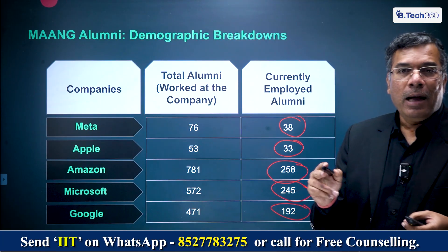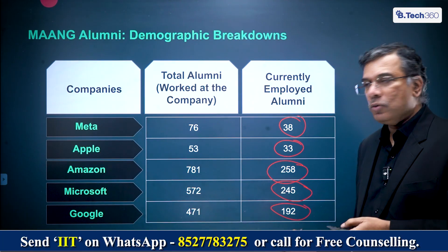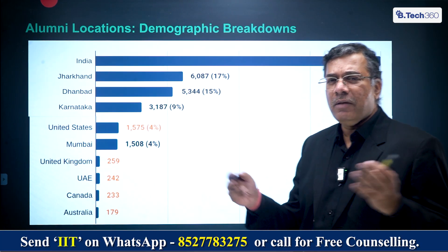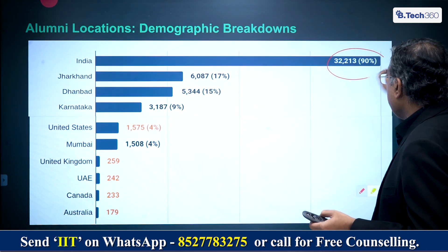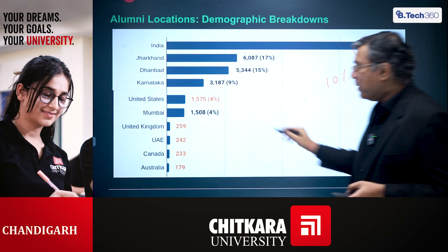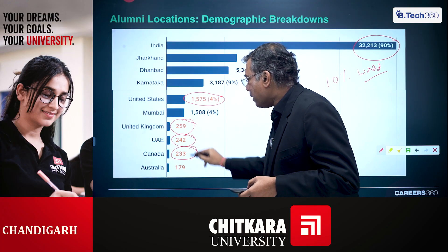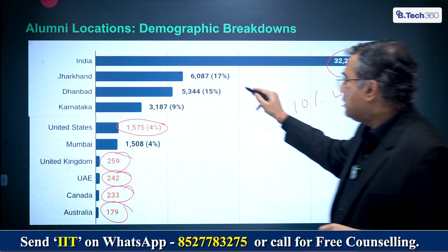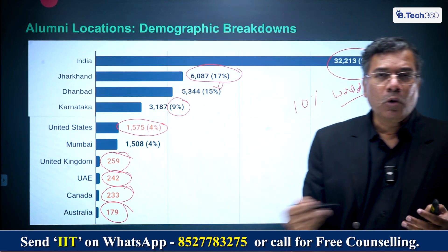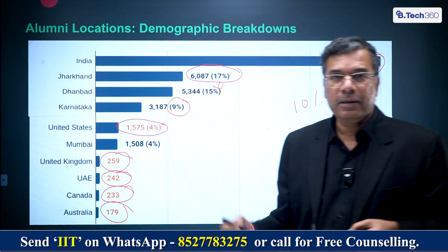IIT Dhanbad has companies coming not just from engineering, manufacturing, and mining, but even tech companies are coming for placement. Looking at where alumni are globally: 90% of students are in India, 10% around the world — of which 4% (about 1,575 students) are in the USA, 259 in the UK, 242 in UAE, 233 in Canada, and 179 in Australia. Within India, about 6,000–7,000 students are in Jharkhand, 15% from Dhanbad itself, about 9% in Karnataka — where many global corporations are housed — followed by Mumbai.